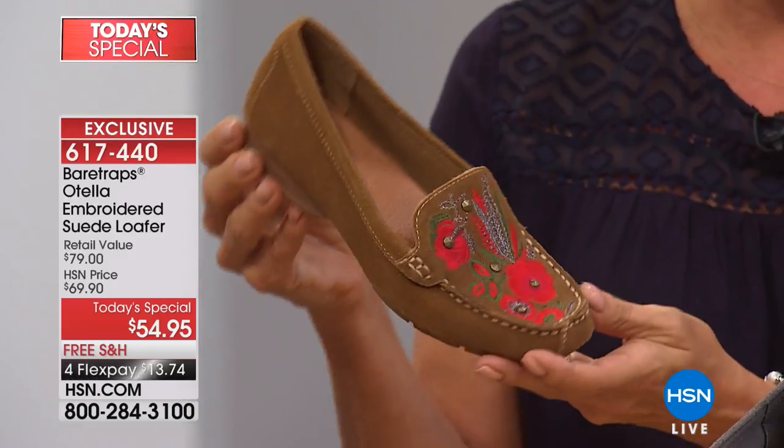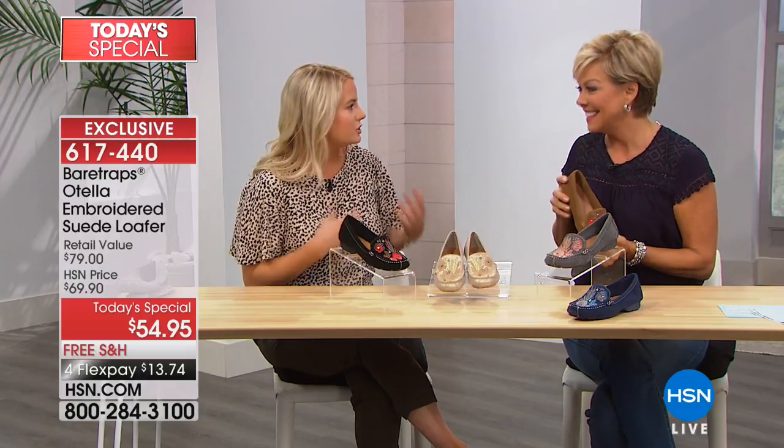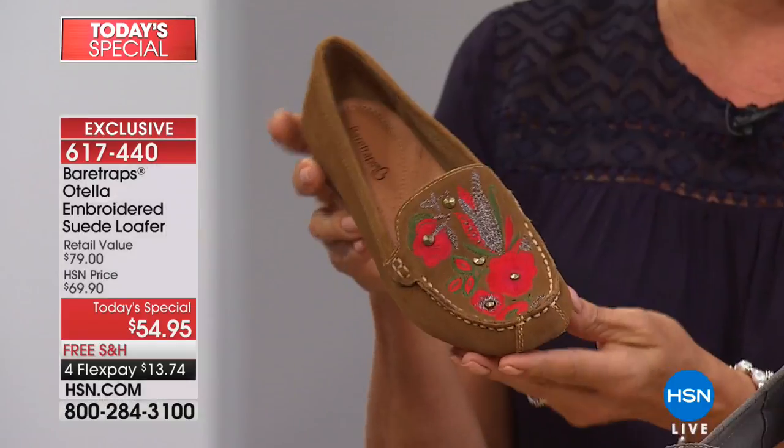Grace Hudson joins us — she is the brand ambassador with Bear Traps. It is such a pleasure to see you. It's so good to be back, thanks for having me. We had an amazing launch of your brand, not that long ago. It was so fun and the reaction to the brand was amazing. We have some good stuff tonight, and I love the style we chose as our Today Special.